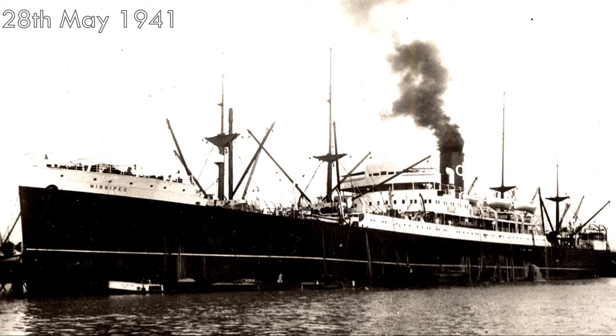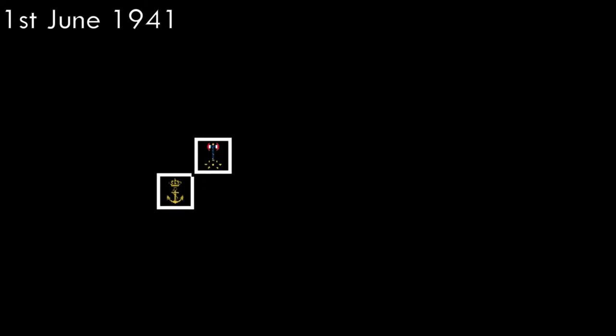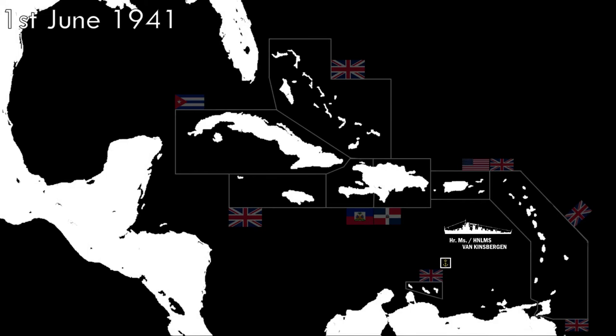Two days later, on May 28th, 1941, Van Kinsbergen was dispatched to capture the Vichy French steamer Arisa, with the possibility of encountering the auxiliary cruiser Barfleur. The chase took several days before Van Kinsbergen was able to contact the Arisa. On June 1st, despite an uncooperative French crew, Van Kinsbergen escorted the Arisa to Port of Spain, where she too was handed over to the local Trinidad government. Like the Winnipeg, she would be acquired by an Allied shipping company before being sunk by a German U-boat. On June 24th, 1941, Van Kinsbergen received orders to head for Liverpool for refitting, returning to the West Indies in September.